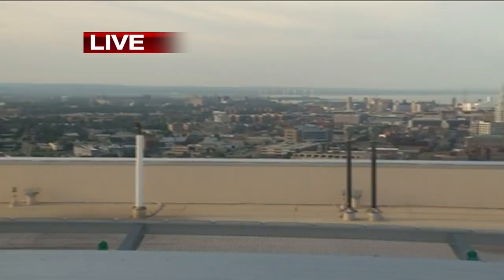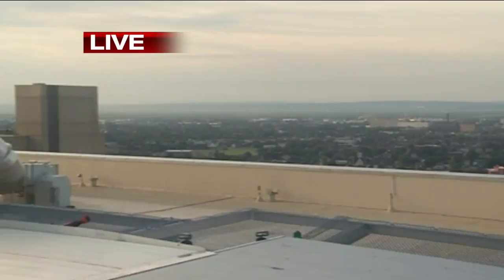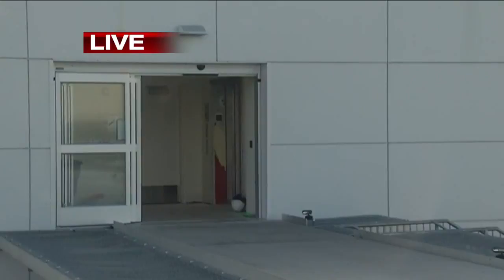What went into creating this helipad? So this is actually a specialty contractor — it's really a special system. You see the chain link fence around here for safety. And also, I know we're in Buffalo, but you'll never have to worry about snow up here. There's a glycol system that as soon as it senses any frozen moisture, that glycol system will turn on and keep the snow and ice from building up on the helipad.